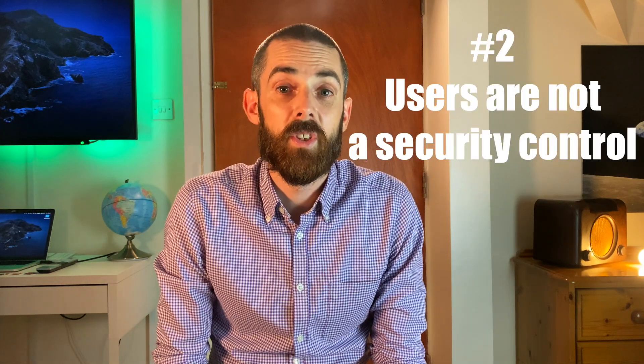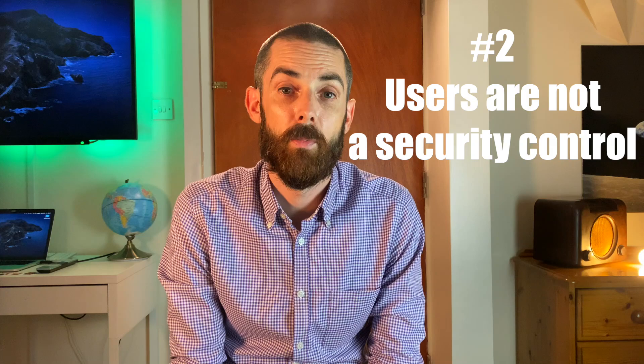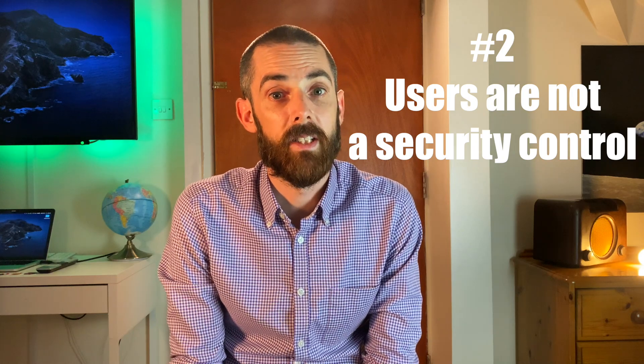Point two: users are not a security control. As much as you should implement a mechanism for users to report emails, don't rely on your end users to spot something suspicious. Adversaries in this day and age are very creative — it's easy to trick people into clicking links, opening attachments, etc. We're all only human after all. It seems there was no detection here from a login from another location. I definitely recommend looking at geographic IP blocking to restrict login access from risky countries, and also monitor and potentially block impossible travel — logging in from two locations within a very short space of time.